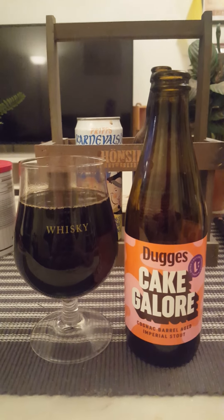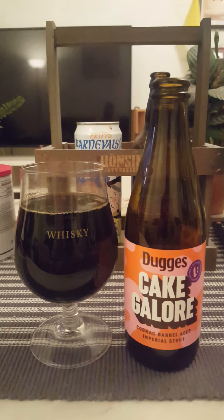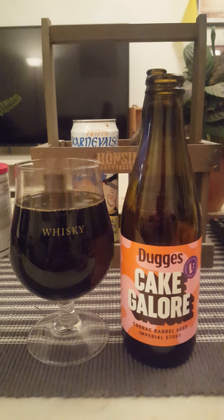Dugges Bryggeri and their Cake Galore — cognac barrel aged imperial stout at 11.5 percent. If you see this one around, try it. If you like your pastry imperial stouts, don't miss out on this one — it's a really, really good one.